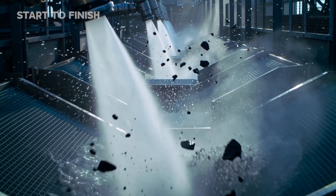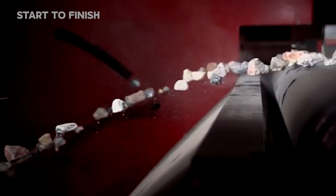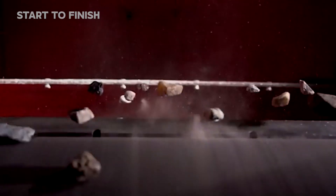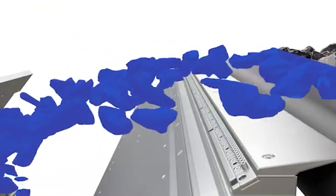High-pressure water jets dislodge stubborn minerals, and vibrating screens sort the material by size as the lighter fragments lift and drift away. Gravity tables and dense media separators concentrate the heavier particles — the ones most likely to hide diamonds within their crystal armor. Within minutes, the mountain that once took millions of years to form collapses into uniform fragments.